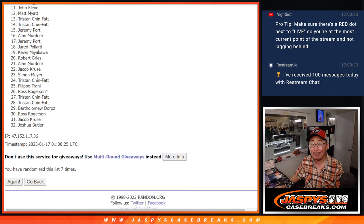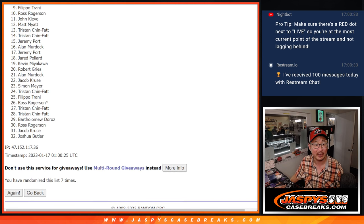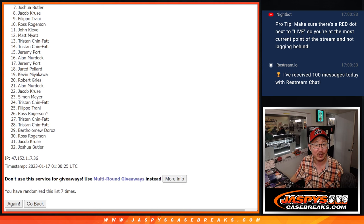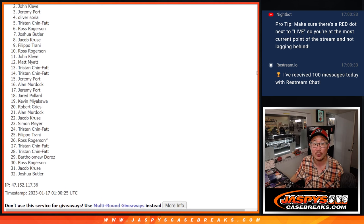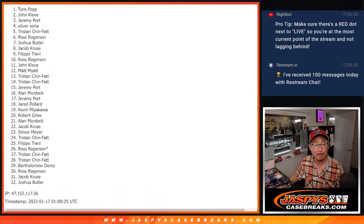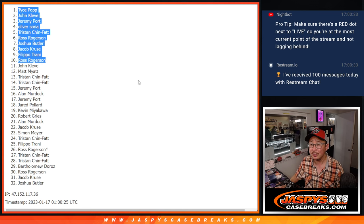Top 10 — happy times for you because you are in that 2019 NT Football first off the line break. You'll get spots in there, saving yourself a little bit of money too. Ross, you're in. Filippo, you're in. Jacob, you're in. Joshua, Ross again. Tristan, Oliver, Jeremy, John — John, you did get in. And Tice. There you go. After 7 times, this crew is in. We've just got to do one more filler, sell some spots straight up, and then we're in Breaksville. Get after it at jazbeescasebreaks.com. Thank you. Bye-bye.